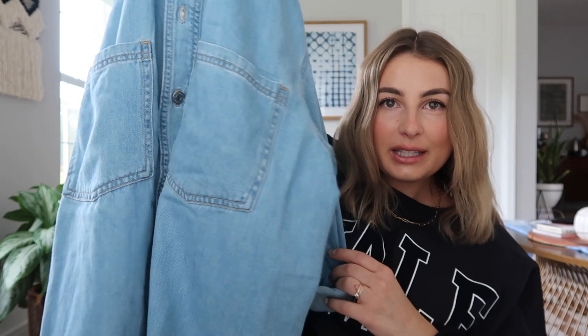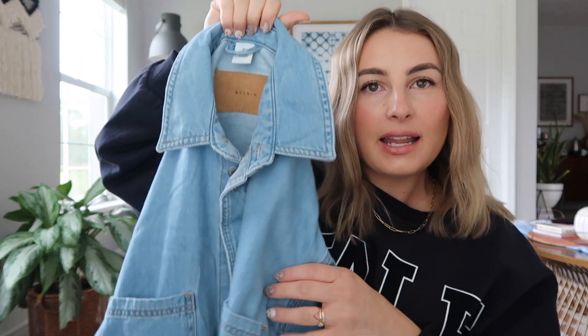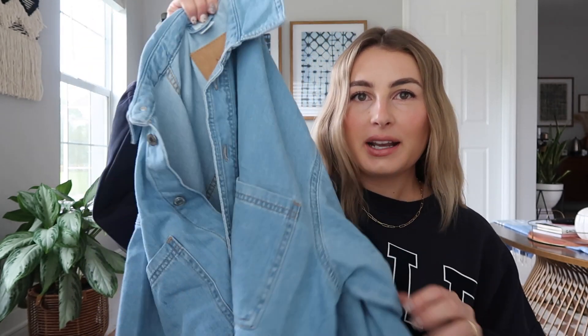Next up is this really cute denim dress — slash maybe a jacket. I actually tried it on this morning because I thought I was going to wear it today, but it's a little bit big. I think I'm probably going to go back and get it in a small or extra small. I got it in a medium and it was $29.99. The denim feels really really soft and comfy, like it's been washed a million times. I'm a little unsure because it feels a little too big width-wise, and it's not really long enough to wear as a dress — definitely needs biker shorts underneath.